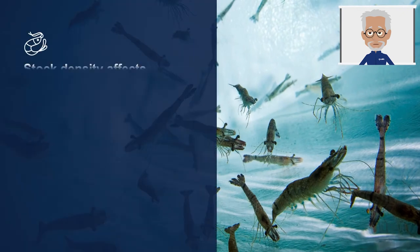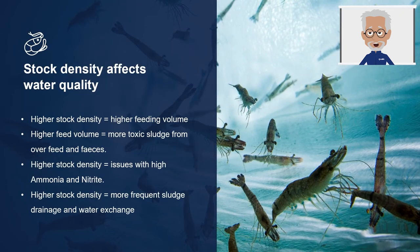In this slide, we look at the effects of high stock densities. Higher stock densities inevitably lead to higher feed volumes, and higher feed volumes generate more toxic sludge from overfeed and faeces. This toxic sludge in current culture systems can cause severe problems with higher ammonia and subsequently nitrite. To maintain a good growing environment, frequent sludge drainage and water exchange is required, typically about 10% of the pond volume every day. Depending on how the sludge is drained and where it is disposed, it can have major detrimental effects on the environment. Yet, if the sludge is not removed from current culture systems, higher mortality and reduced growth will be observed in the culture.